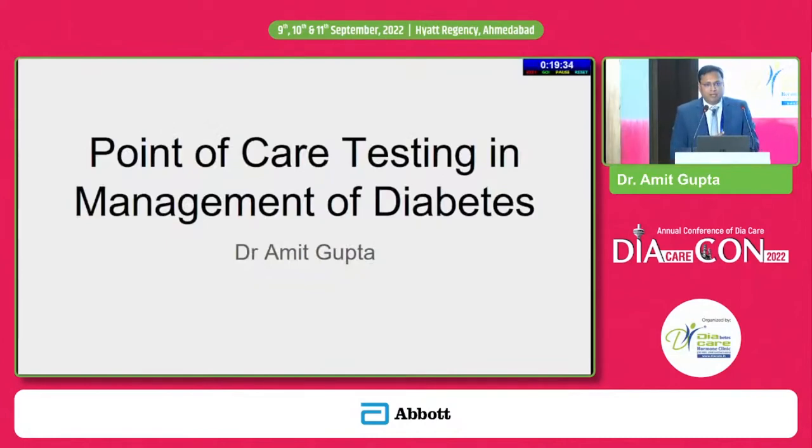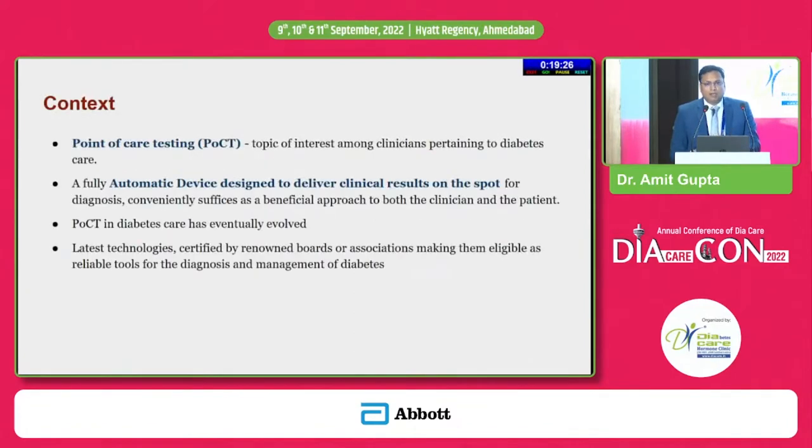This talk is about point of care testing and management of diabetes. I would begin by asking three simple questions. All of us are using some kind of point of care devices or testing in our clinical practice. If I ask you to name three most common devices, I think it is very easy to guess which we are using.